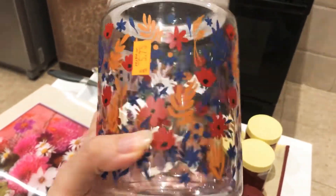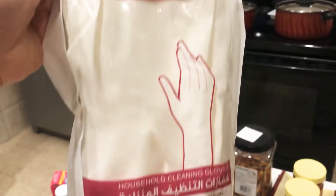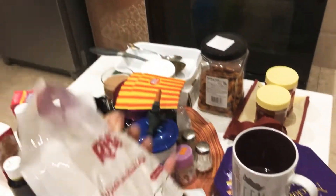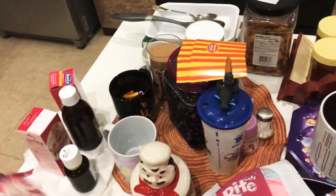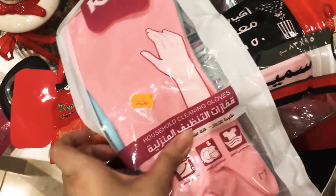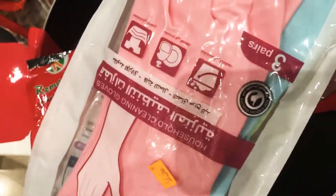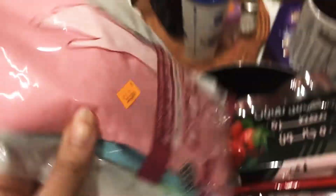I also got another airtight jar with a floral print — five riyal, a very good buy. And my most favorite purchase: three pairs of rubber gloves in different colors, washable and reusable, for five riyal. They're quite long — almost to your elbow — so they protect your hands and arms. I always use them. Another packet of three gloves, also for five riyal.